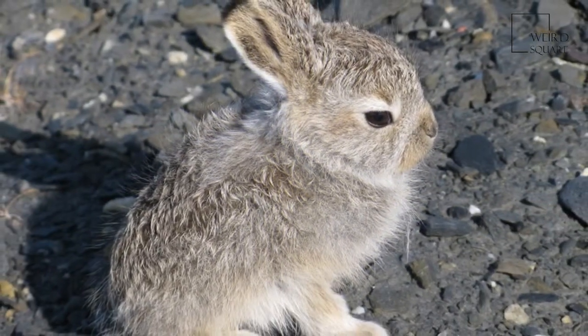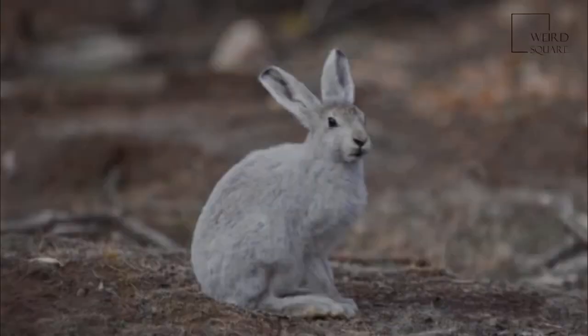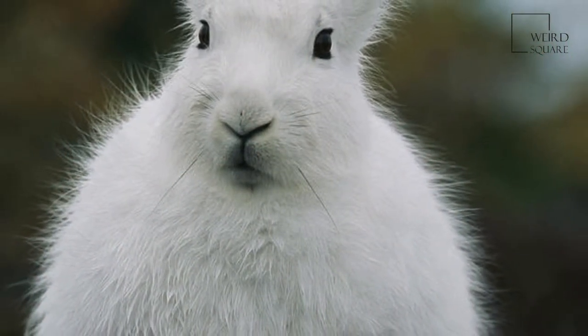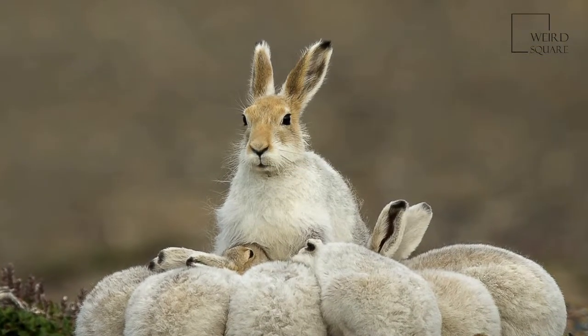They can travel together with many other hares, sometimes huddling with dozens or more, but are usually found alone, taking, in some cases, more than one partner. The arctic hare can run up to 60 km per hour.